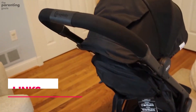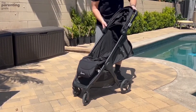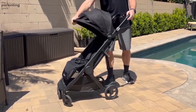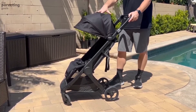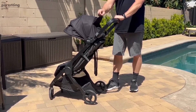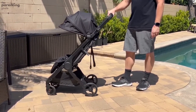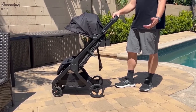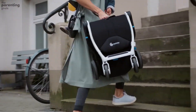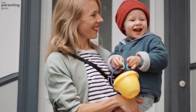The Ergo Baby Metro compact city stroller is usable from six months up to 22 kilograms or four years, whichever comes first. With the newborn kit it can be suitable from birth, making it work well as your main buggy rather than just a travel option. It includes a rain cover for wetter days, and its cool air mesh allows airflow to keep your baby cool in warmer weather. There is also a two-year warranty available on all Ergo Baby Metro strollers.